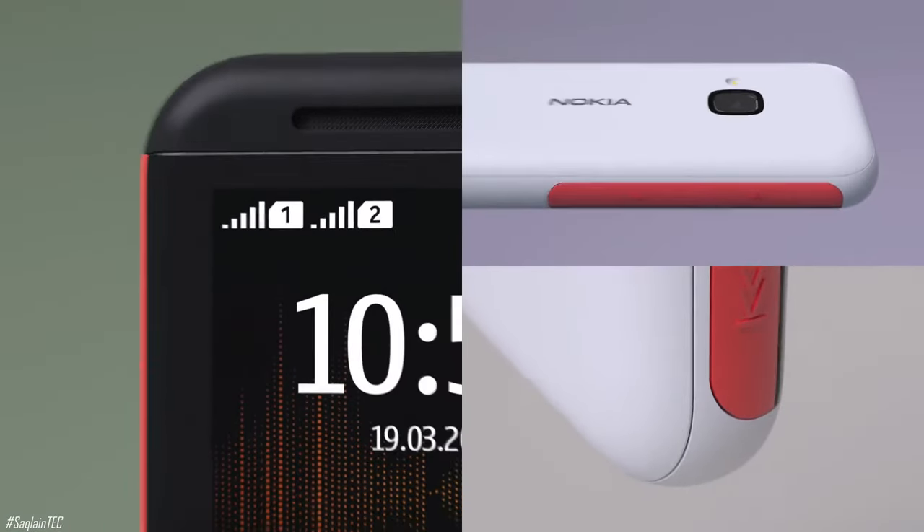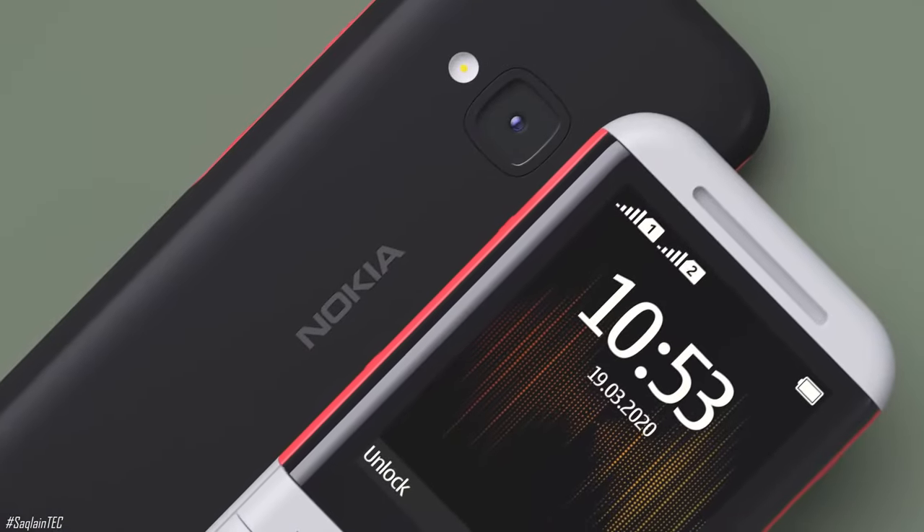See what's playing at a glance with the clear, curved display. It comes in black and white color.